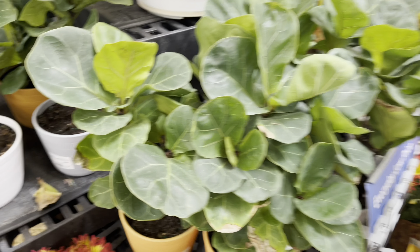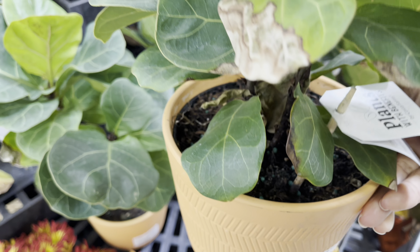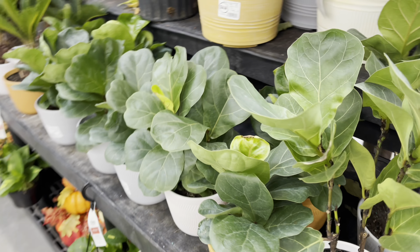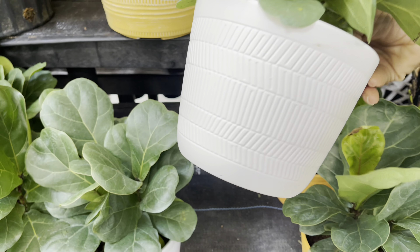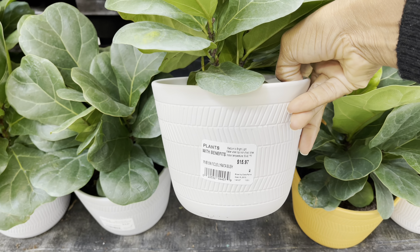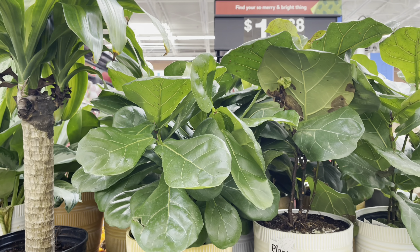First up is the fiddle leaf fig and these babies are $16. Orange pots are perfect for the fall but I really enjoy the gray color. But if you prefer a larger pot, they also have these — they're $25.